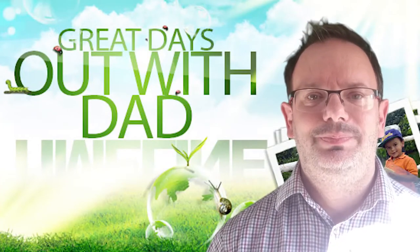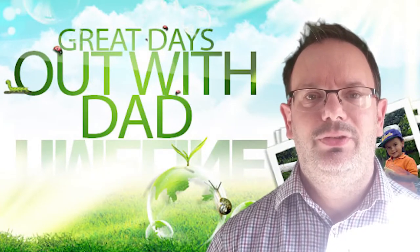Hello, this is Chris from Great Days Out with Dad, and today we are heading off to the Artisan Market in Wilmsdale.